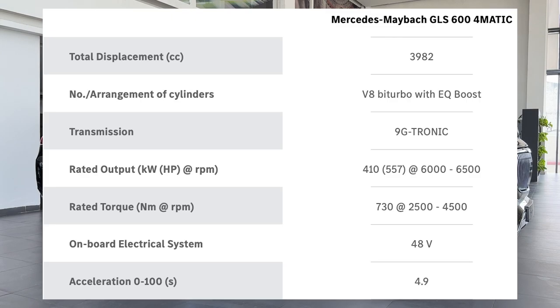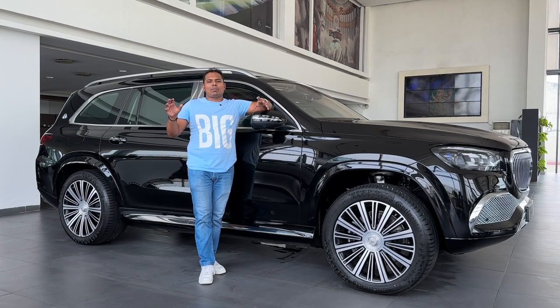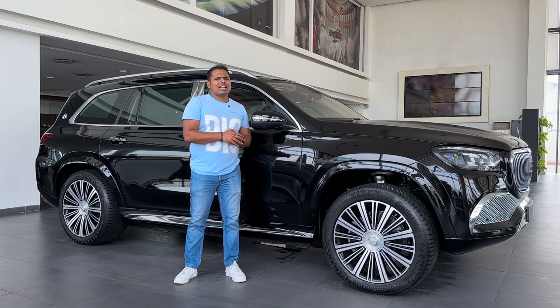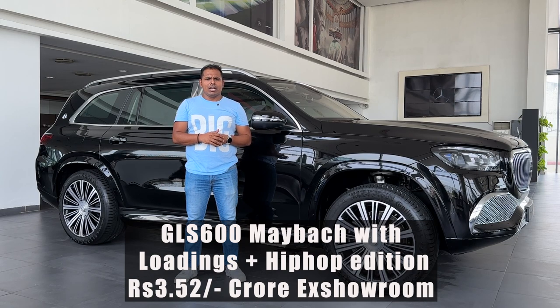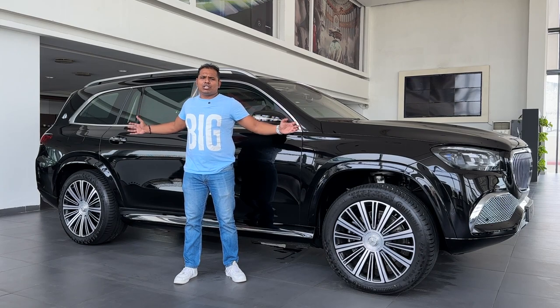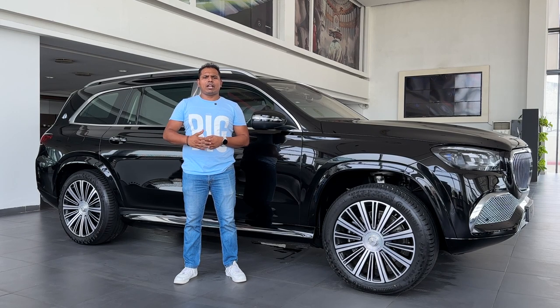The engine is a 4-liter V8 bi-turbo with EQ Boost technology, producing 557 horsepower and 730 Nm of torque. The standard warranty is three years or unlimited kilometers. The base price for the GLS 600 Maybach is ₹2 crore 96 lakh rupees, but this particular vehicle has additional features worth approximately ₹60 lakh, making the actual price ₹3 crore 52 lakh rupees. You can calculate the on-road price based on registration tax in your city or state. That was all about this huge luxurious SUV — see you in the next video. Jai Hind!